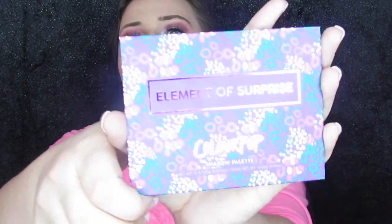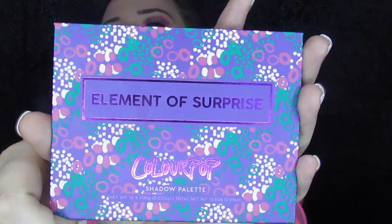Today I wanted to show you a spoiler for the April BoxyCharm — like next month's box. They announced the first spoiler is one of five Colourpop palettes. I am so excited because I actually had just ordered this first palette. I think this was variation two in the picture, but I actually ordered this like two days before they announced it. It's the Element of Surprise by Colourpop.